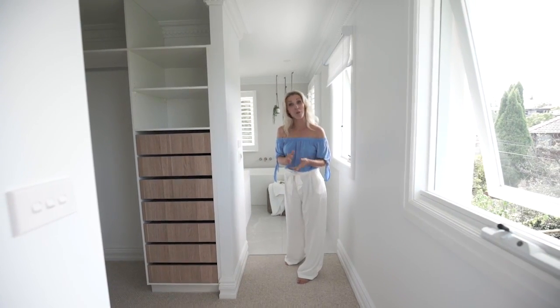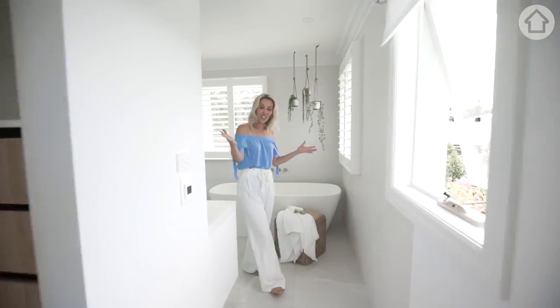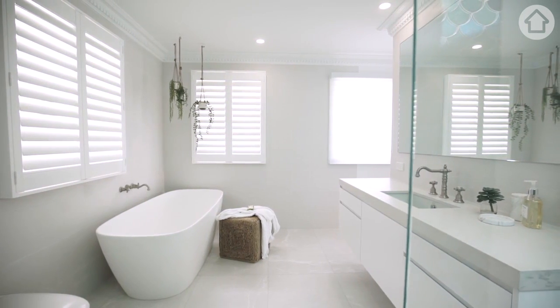It's Lana from 3Birds Renovations and I want to give you an exclusive look into my en-suite. It runs straight off the walk-in robe as all good en-suites do, and the whole idea around this en-suite was to create a relaxing feel as if you're up in the treetops.